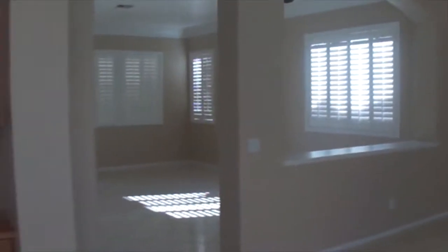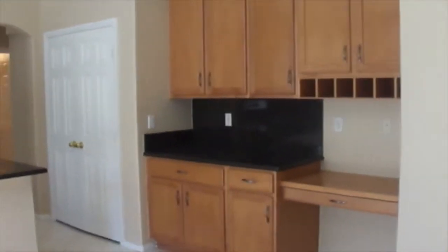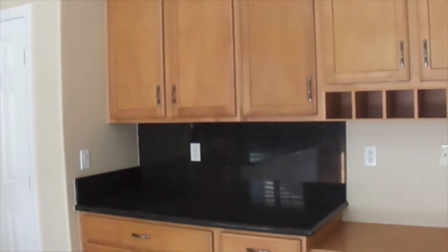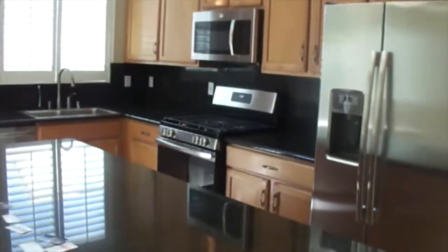It's your entertainment area. You have your kitchen next to the family room. It has a little — it's not a wet bar, it's just a possible bar area. Nice upgraded cabinetry, stainless steel appliances with granite countertops.